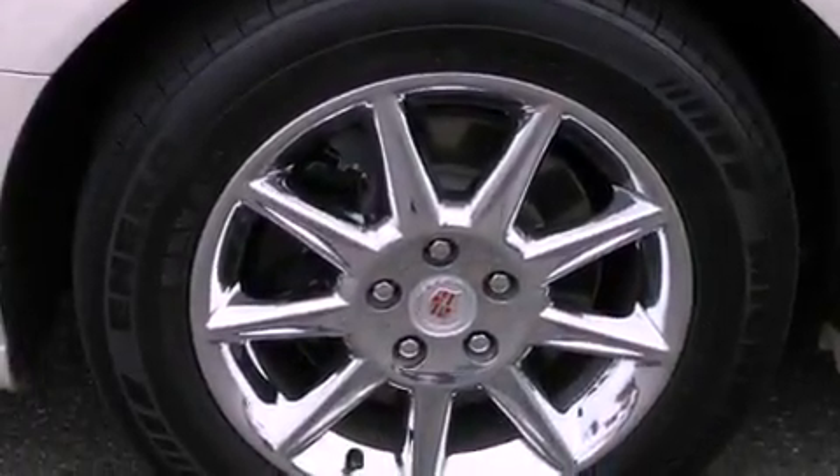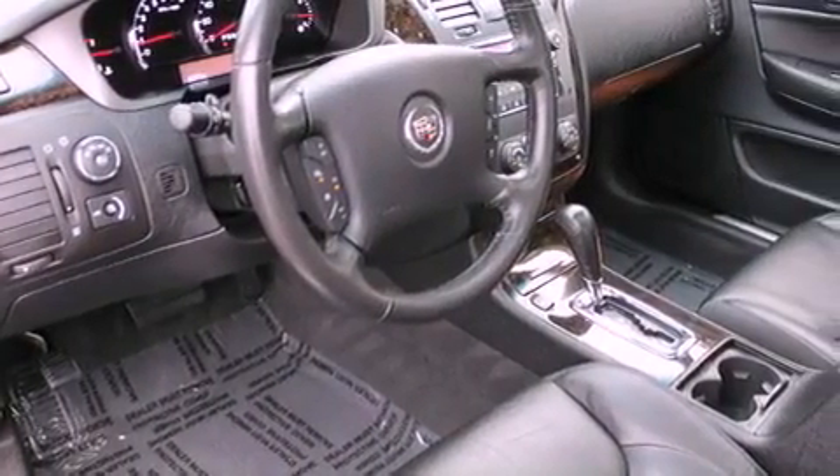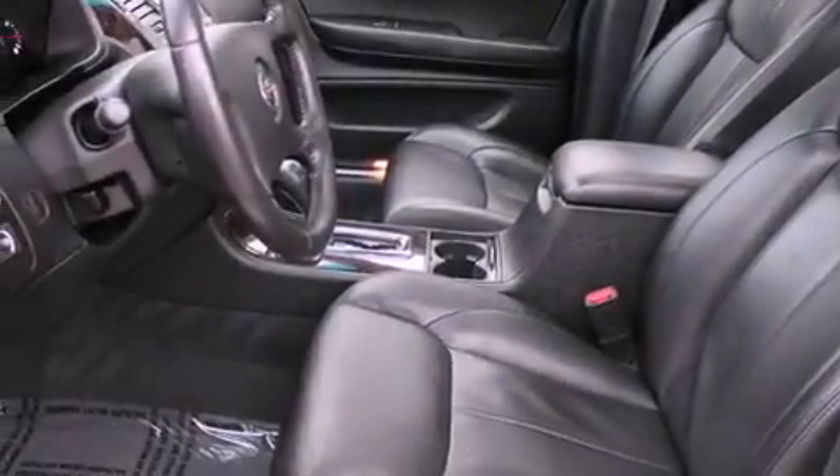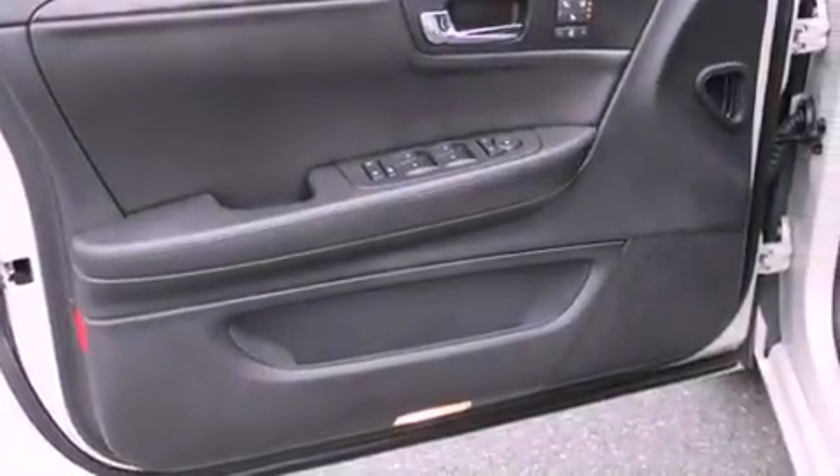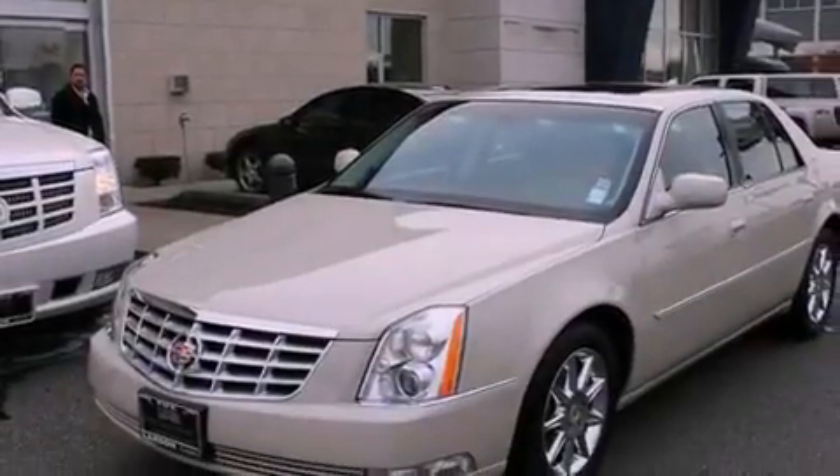A navigation system, chrome wheels, traction control and stability control systems, high-intensity headlights, leather seats, performance tires, an illuminated driver-side vanity mirror, an anti-lock braking system, and memory settings for the seat's positions so you can recall your favorite alignment with the push of one button.